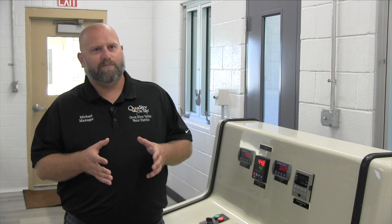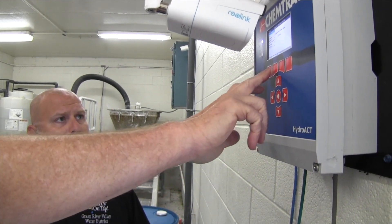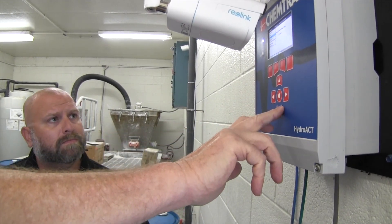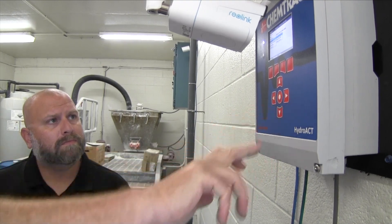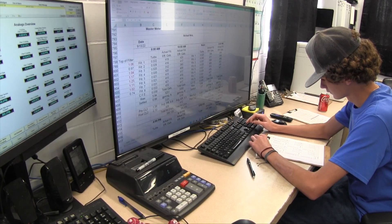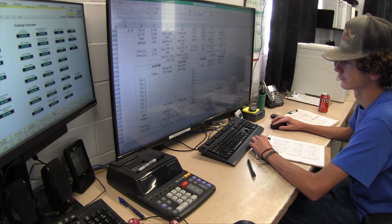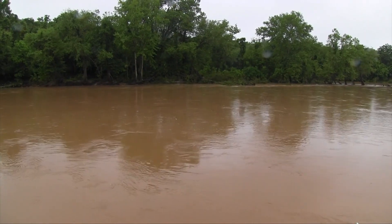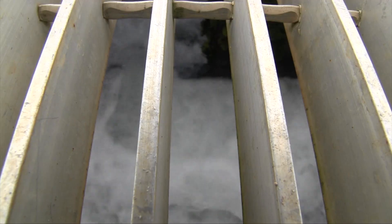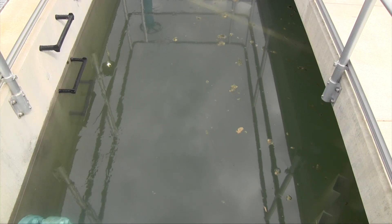It's easy to close your mind and say we're good, we did it like this back in the day, we're fine. But the greatest thing about the streaming current is I automatically know when it's time to adjust my chemical. People who are not in this industry will never understand it, but every operator in the United States understands how crucial that five minutes can be. When that mud's coming in, you don't know — but with the ChemTrack and that streaming current monitor, it literally can save you within five minutes.